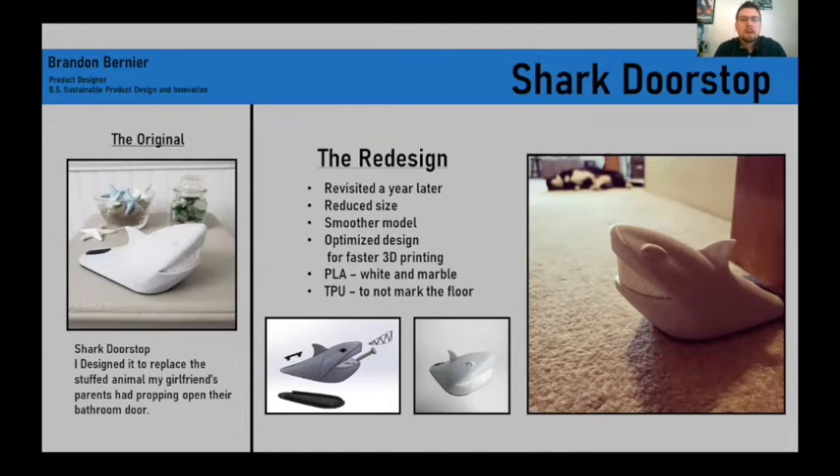This is a pet project of mine. My girlfriend's parents had a beanie baby propping open their bathroom door, and I decided to create a shark doorstop that went along with their Cape Cod themed home. After a year, I revisited it and optimized it for faster 3D printing.